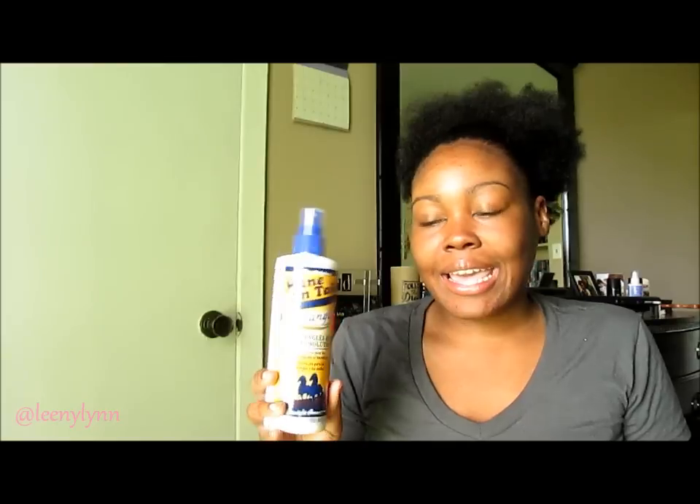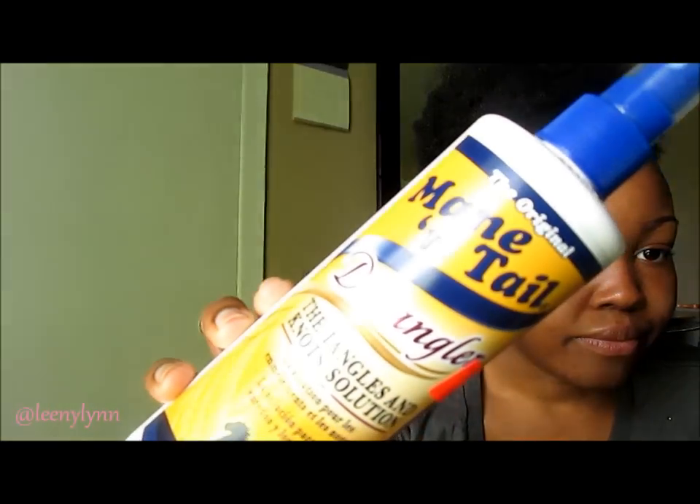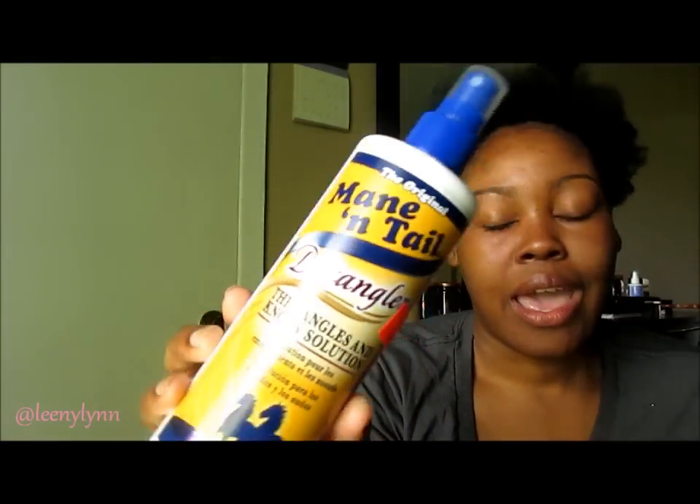I purchased this product from a beauty supply store out here in New Orleans. The name is Mane 'n Tail Detangler — 'Detangles, Not Solutions' — and it also has the same words in Spanish. What really drew me in was the background of the product: it says our exclusive pH balance formula is easy to use and helps eliminate tangles and the appearance of dry split ends while adding additional conditioning benefits.